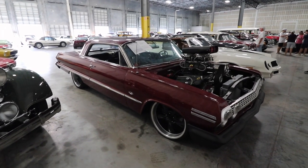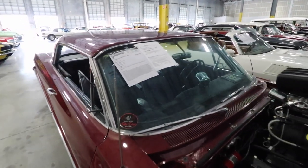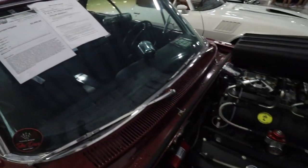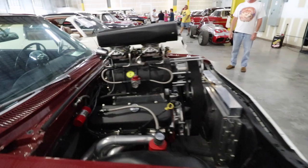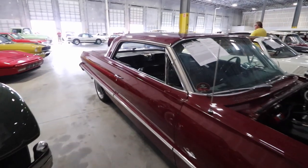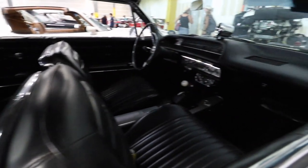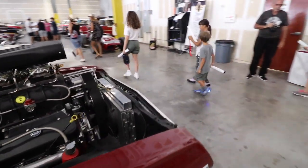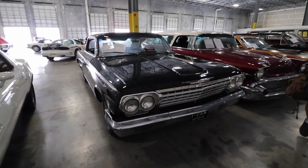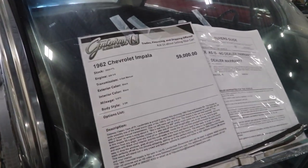Over here we have a 1963 Chevy Impala for sale for $52,000 — this is a beautiful car. Next to it is a 1962 Chevy Impala for sale for $59,000.